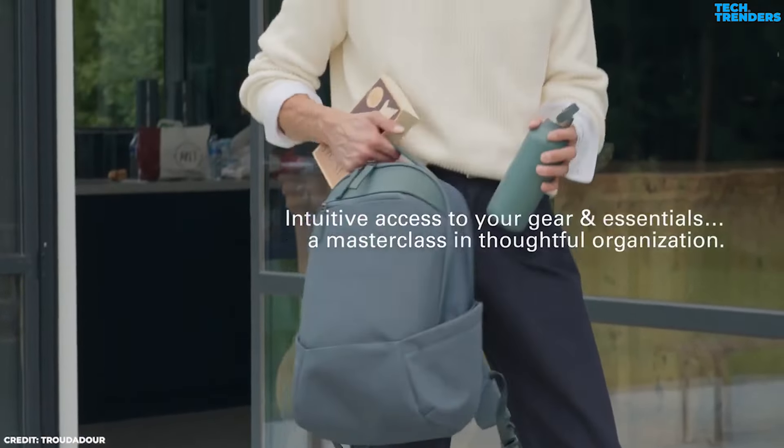Number 5: Troubadour Apex 3.0. You get what you pay for with the Troubadour Apex 3.0 Compact, a premium backpack that looks and feels just as good. It boasts an air of refined elegance thanks to its construction from premium materials including recycled polyester and accents made of vegetable tanned leather. Extreme protection from bad weather is guaranteed by its fluorocarbon-free waterproofing.